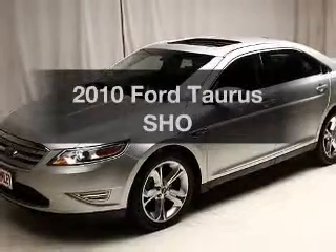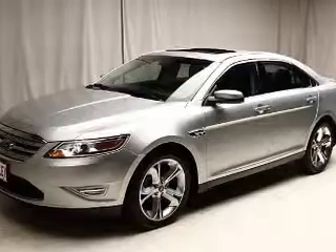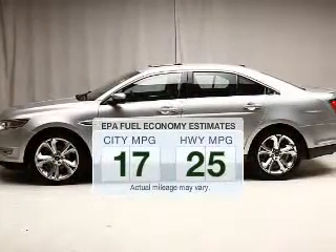Check out this 2010 Ford Taurus. Everything you need under one roof with this great vehicle. In the city or on the highway, you'll spend less time at the pump with this fuel-efficient vehicle.